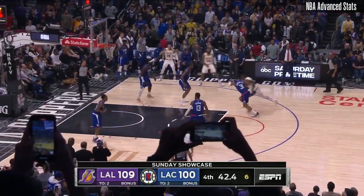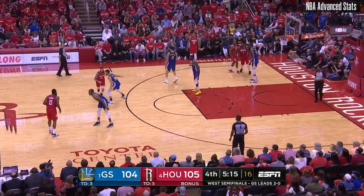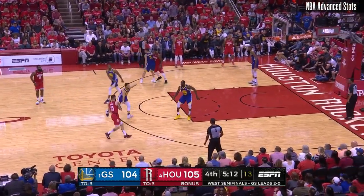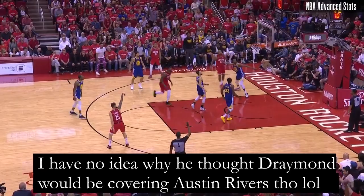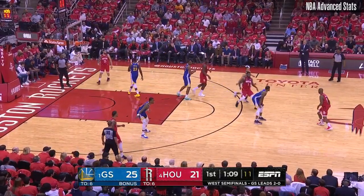But someone else that has done this in a textbook manner is Steph Curry. Against the Rockets, notice how Curry comes out really high and sticks out his hip to prevent Harden from turning the corner before getting back to his man. And you'll see it again on this pick and roll as well.